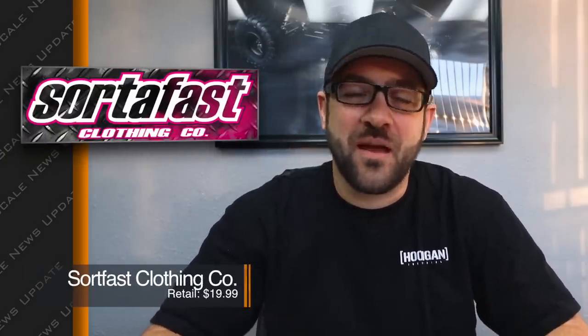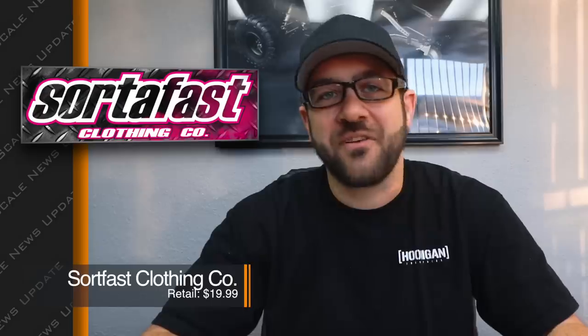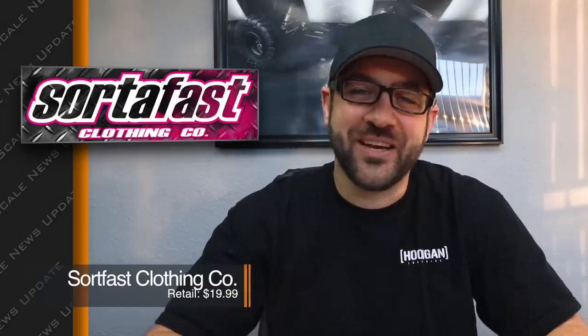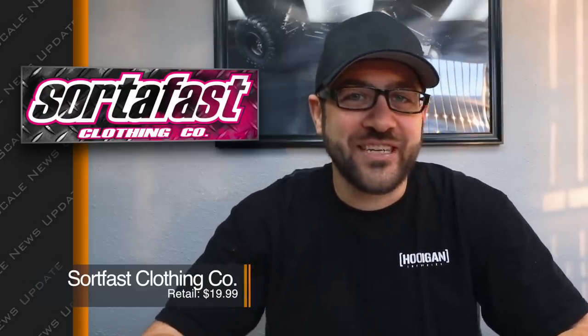While this one isn't RC-related, it kind of comes from RC — at least for me. Sort of Fast Clothing is a company owned by a friend of mine named Andy. He comes out with new shirt designs every Friday — a ton of clever, funny, kitschy-type stuff. I'm always someone who needs just one more t-shirt, so go check his site out.